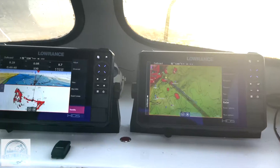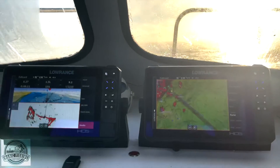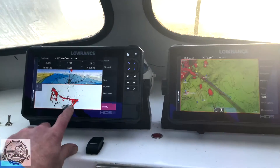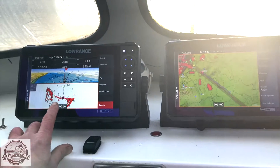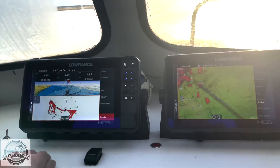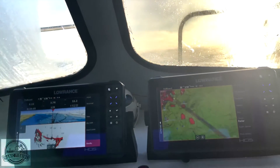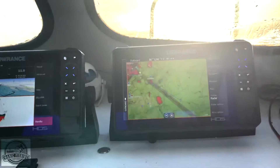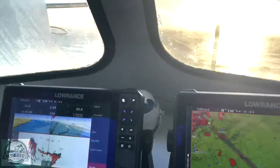It's brightening up a little now so I'll give it a bit of throttle and get out there. What I use on these units is a split screen — a map on one, and then a split screen on the other with my radar set at four miles. That gives me plenty of notice of anything around me. I also use the steer option, which gives me my arrival time — at this speed it's showing 38 minutes and 8.16 miles.